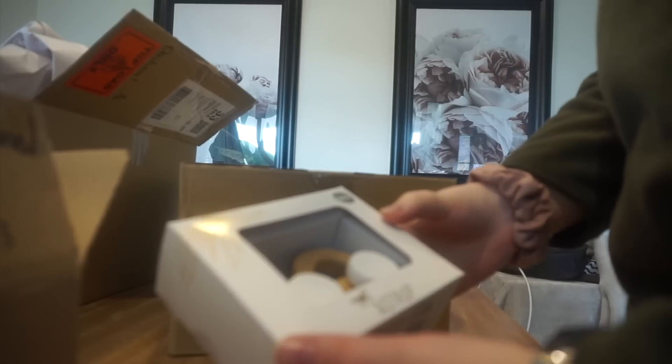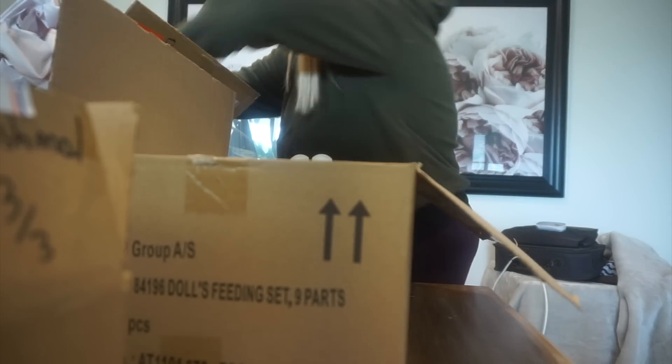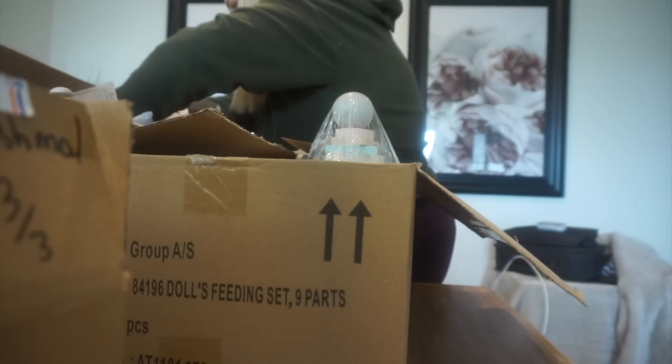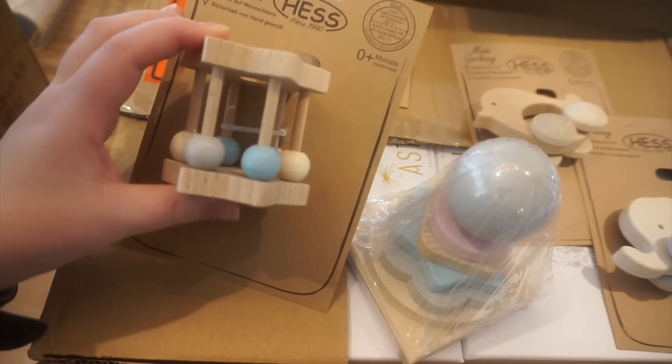Oh my gosh, they are stunning! I just got my wholesale order and this stuff is beautiful. Some of it is a little bit smaller than I thought — I didn't really look at the sizes. These are from the brand Hess, which is a German brand.